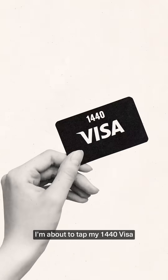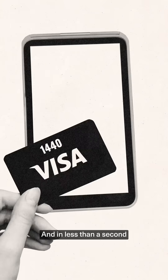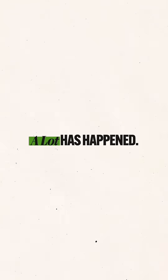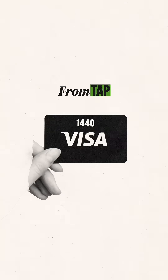I'm about to tap my 1440 Visa on the little point of sale system at the register. And in less than a second, the screen flashes approved. That's it. I take my coffee and go. Easy, right? It looks easy, but in those milliseconds, a lot has happened. Let's go inside the card reader and see how we get from tap to latte.